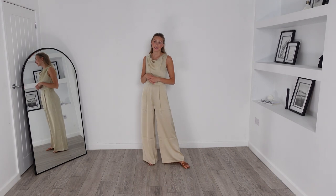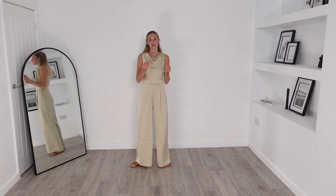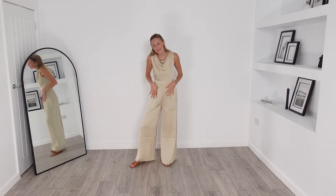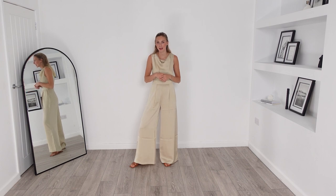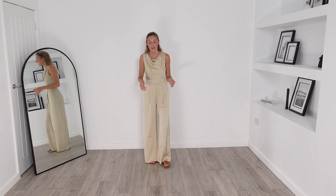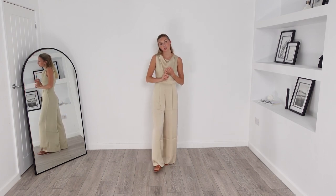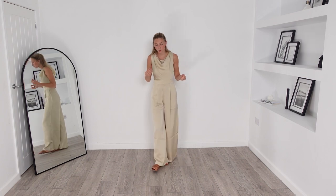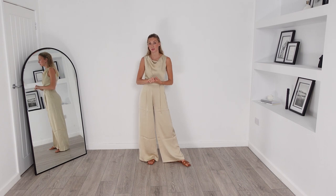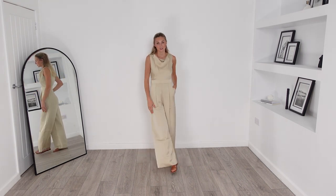Here is the jumpsuit on, and it fits really nicely and comes to a lovely length. Wide leg jumpsuits are perfect for elongating the body, making the legs look that little bit longer and bringing in the waist — they're very figure flattering. This one especially is very chic and super timeless; you will wear this endless amounts of times. So I do think it is worth the price — it's obviously quite expensive, but it's definitely worth it.